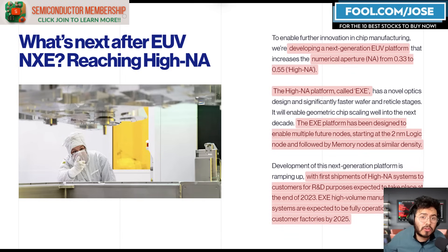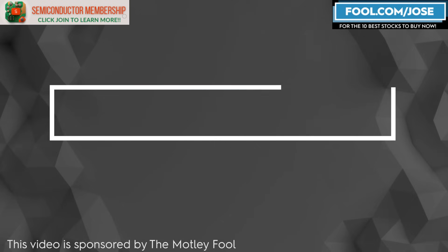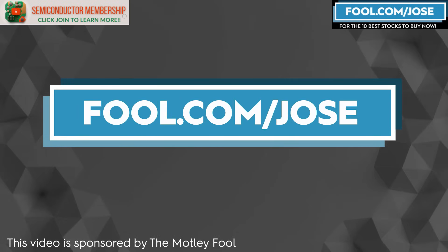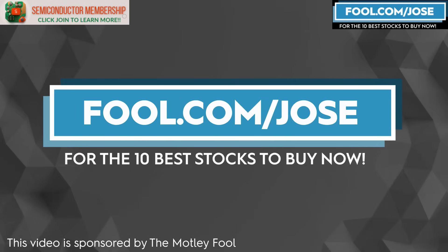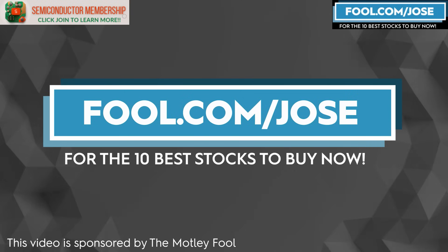First, I just want to say Merry Christmas to everybody watching. Thank you guys for the support. I just did the PayPal episode — I hope you guys enjoyed it and there's a lot of great content there, so make sure to check that out after this video. I want to thank The Motley Fool for sponsoring this video — check out fool.com/Jose for the 10 best stocks to buy now. With that link you get a promotional offer for the subscription service.